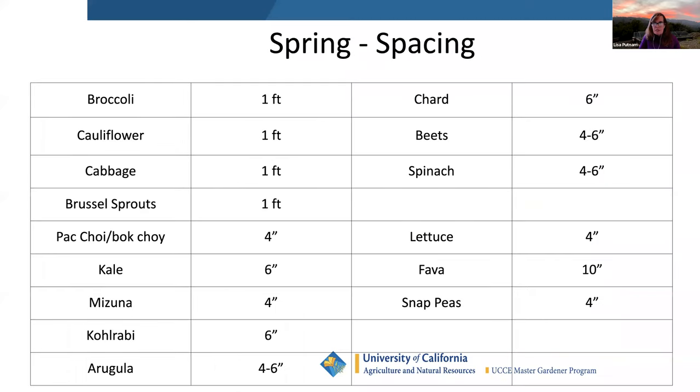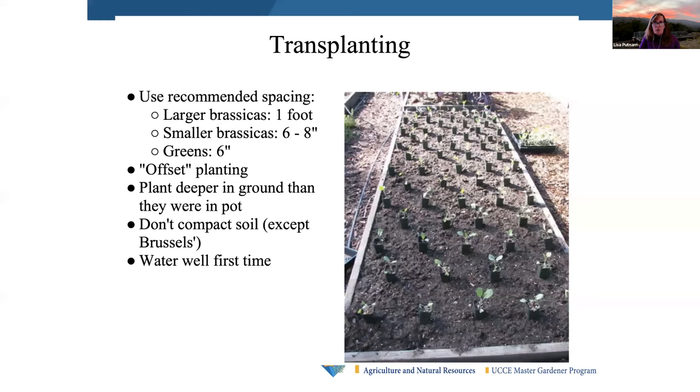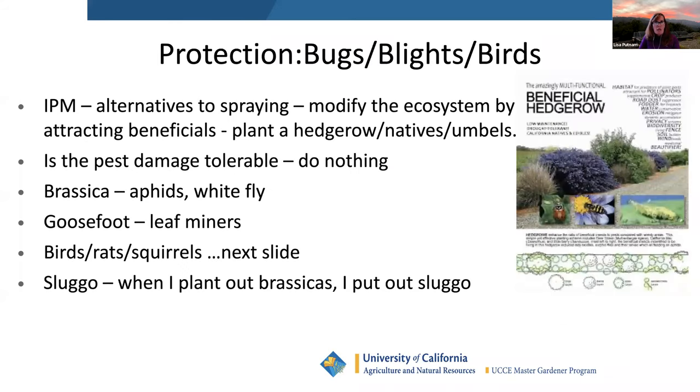For spacing, just look at what it says on the tag. Transplant in a honeycomb pattern if you want to maximize your space. Protection from bugs, blights, and birds is important. I always have at least one bed in cover crop so I have something flowering and I'm attracting beneficial insects all year long.